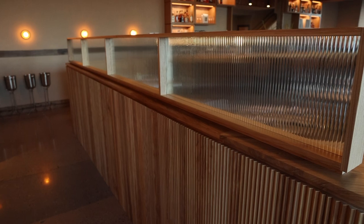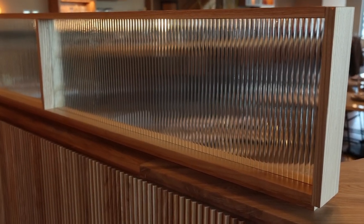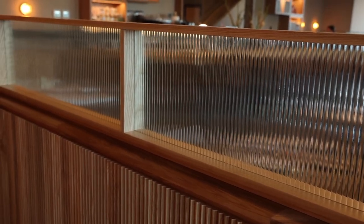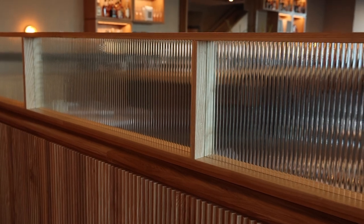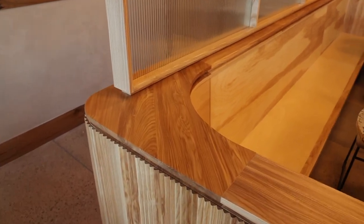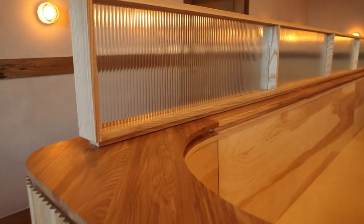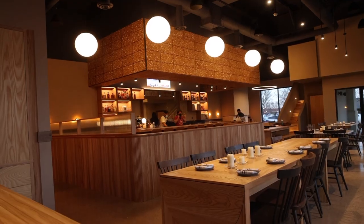A room divider was also needed on the booth wall. This separated the bathrooms and the dining area. One of the fun parts was the fluted glass that you see here. What I really enjoyed was the fact that the fluted glass matches the timber panel wrapping the wall. It offers privacy, but is a very fun and cool detail. All of that was made out of hardwood.